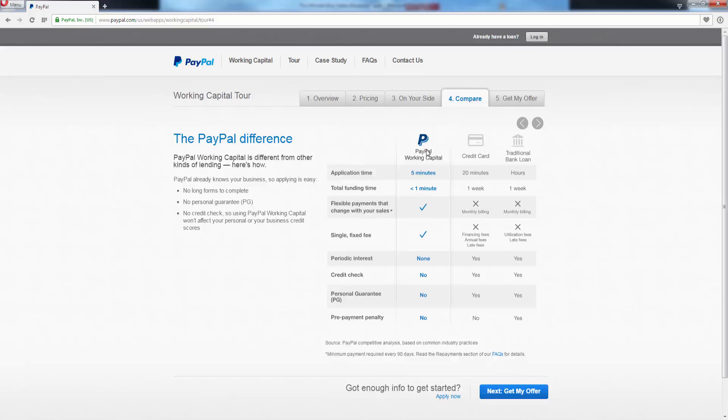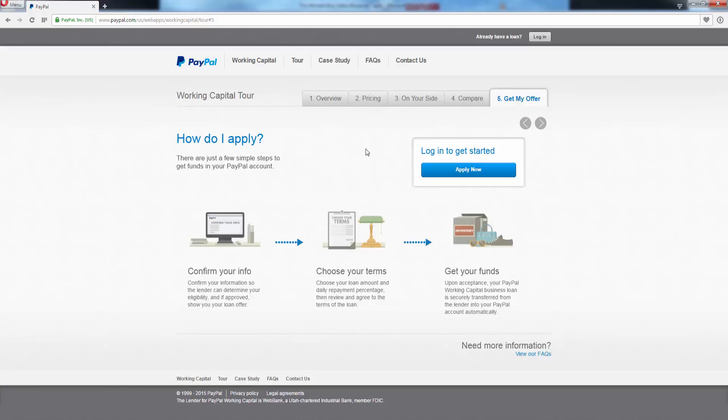These PayPal loans are not just for when you reach the importing phase. If you're doing drop shipping and want to jump straight to importing, you can do that. Maybe you want to get some funds to help with retail arbitrage or retail liquidation — you can use this loan for whatever you want, but I recommend you use it to drive business and for new business growth. Step five is how you apply — it's super simple: confirm your info, choose your terms, get your funds within a matter of minutes. Highly recommend you go through this entire section a couple of times just to make sure you know exactly how this works, because it is so powerful for your business.